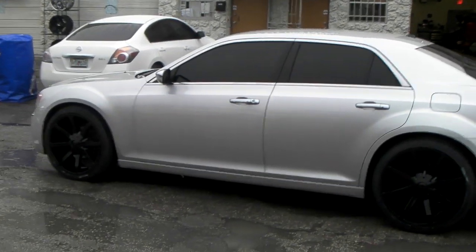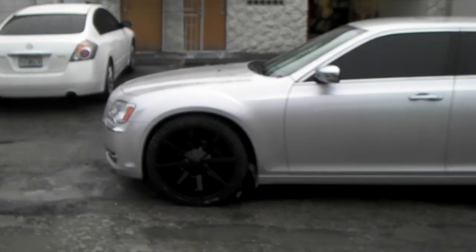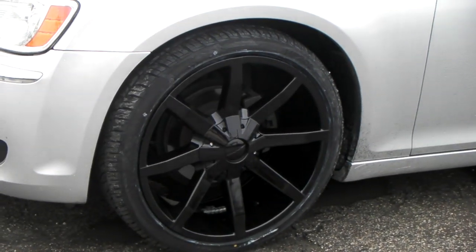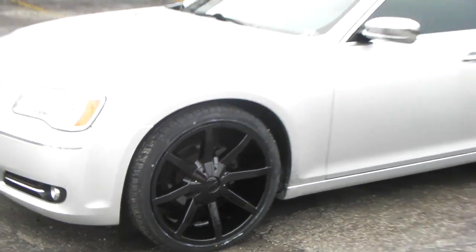Right now we're looking at the 2012 Chrysler 300. Got the KMC 651 KMC slides in gloss black on here with the silver. Great looking vehicle. Gonna murder it out — change the grill and everything to a black grill.